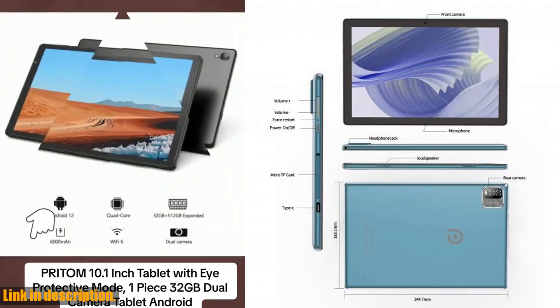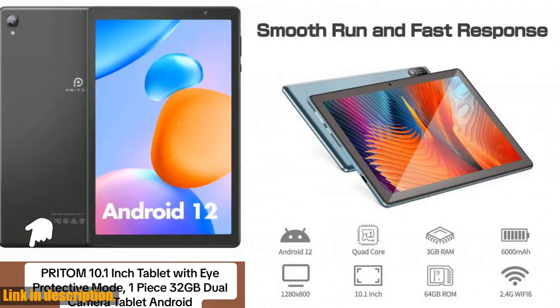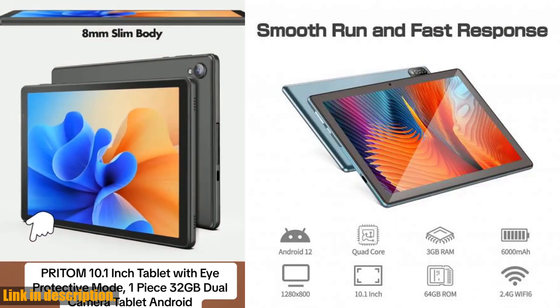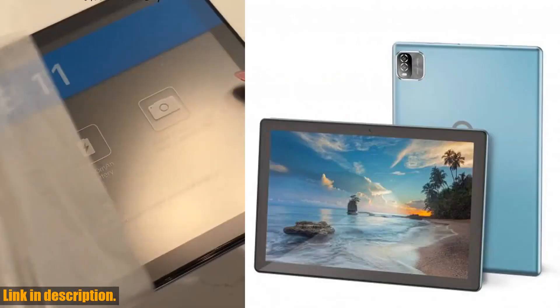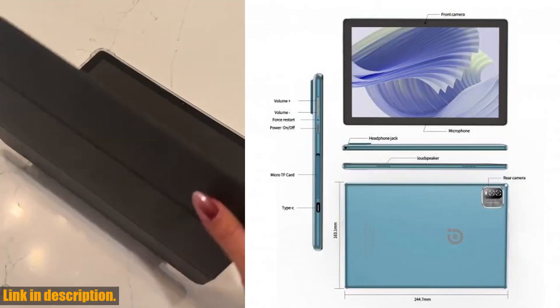And speaking of photos, the dual cameras on this tablet are a game changer. With an 8MP rear camera and a 2MP front camera, you can capture stunning photos and videos with ease. Plus, the built-in GPS system ensures that you never get lost again.